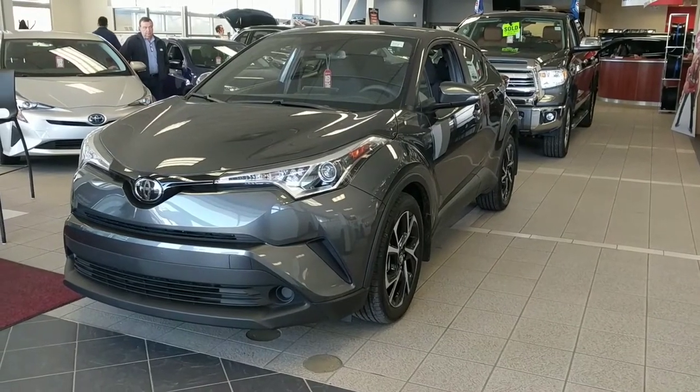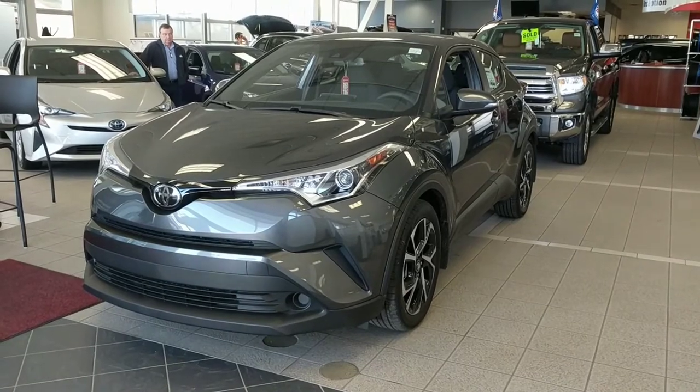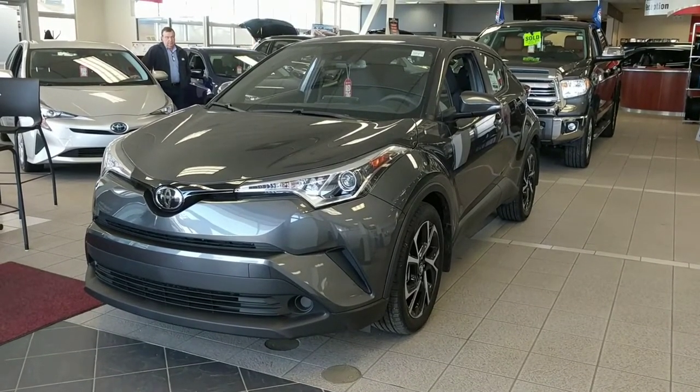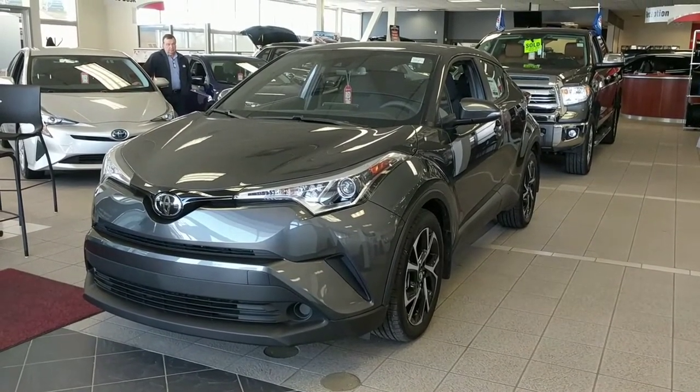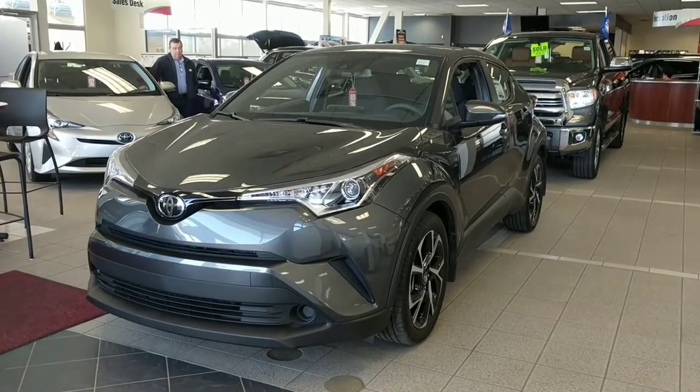Hi, this is Chance from Mayfield Toyota and this is a quick walk around video of the 2018 Toyota C-HR Premium Package. I'm just going to do a quick walk around the exterior and then I'll jump inside and show you what this completely brand new for 2018 vehicle looks like.